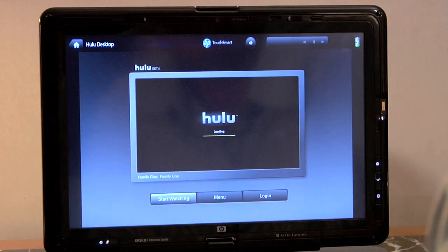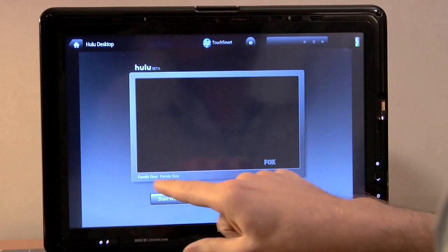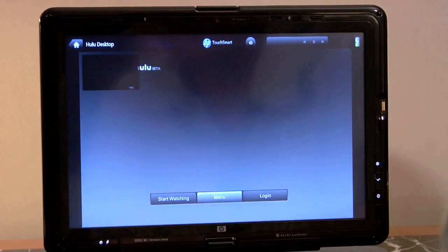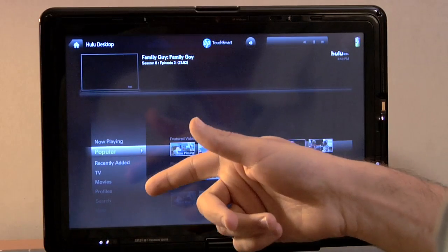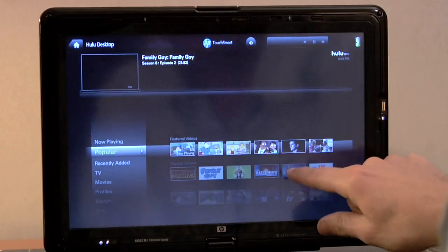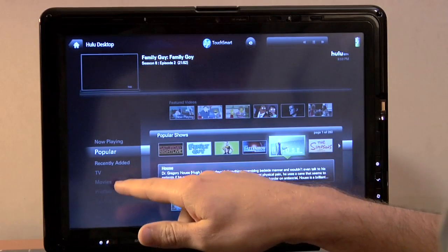When you see the interface, you'll notice right away that this is not your regular Hulu app. You have large touch-friendly buttons right here. You can click into a menu and you'll see a user guide and a program guide — almost like what you have with cable — that you can scroll through easily using your finger. For example, you have House here. If you click on an episode, you'll see a menu of choices pop up on the left-hand side.